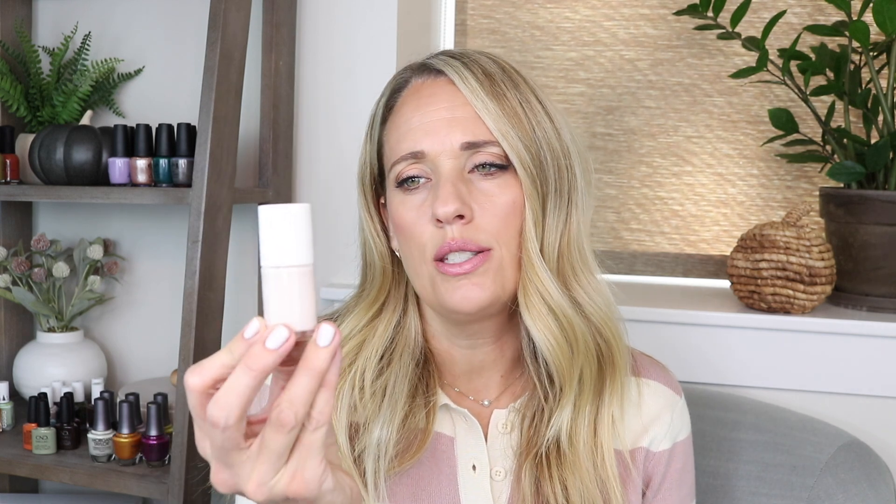Okay, let's get into the review. The Olive and June collection has seven polishes — one is a topper, one is shimmery, and the rest are creams. A lot of these are kind of crelly-ish creams, which I really liked for this collection, especially for fall. I love those squishy jelly polishes.